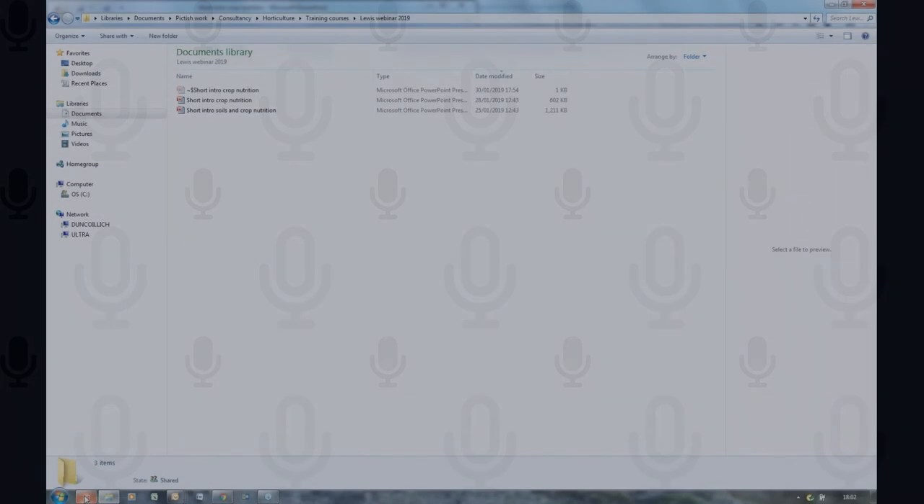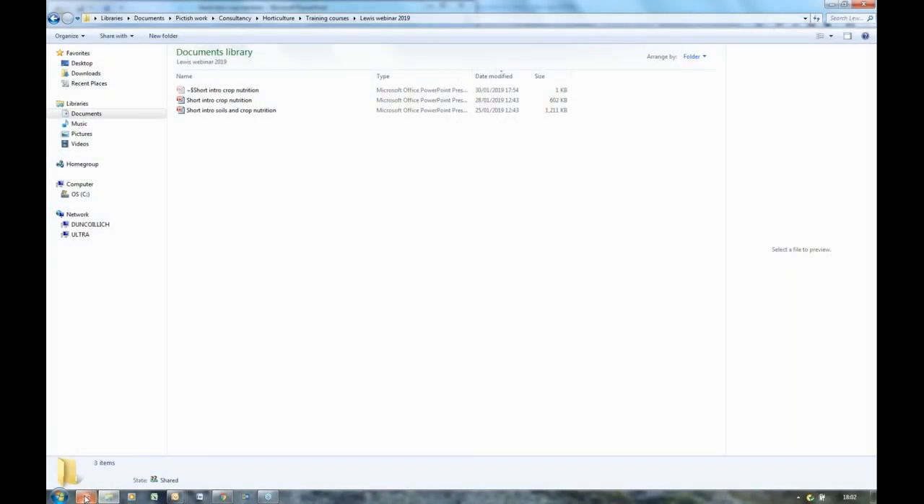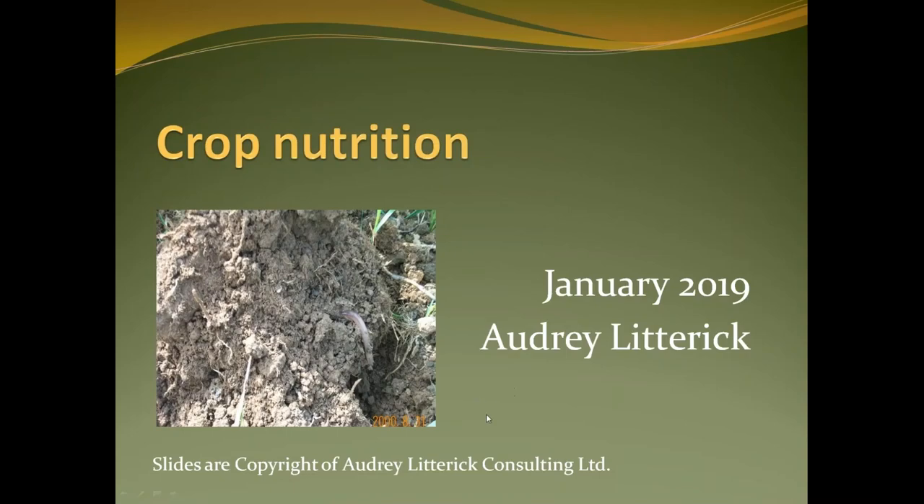I'll now be handing you over to Audrey, who will be our first speaker of the evening. She will be looking to talk about the first stage of the polyproduce journey covering soils and cropping. Good evening all. Tonight I'm going to be talking about crop nutrition. It's quite a short introduction — I can normally speak on this subject for many hours, but tonight it's going to be shorter.